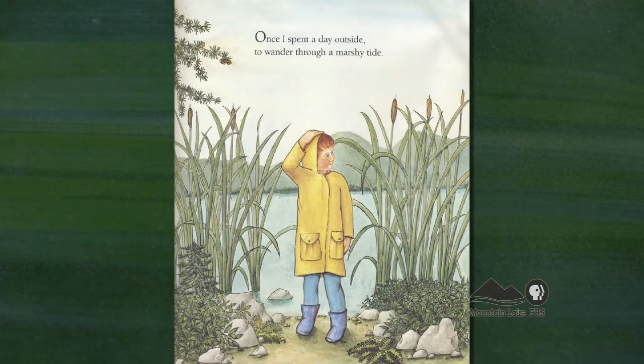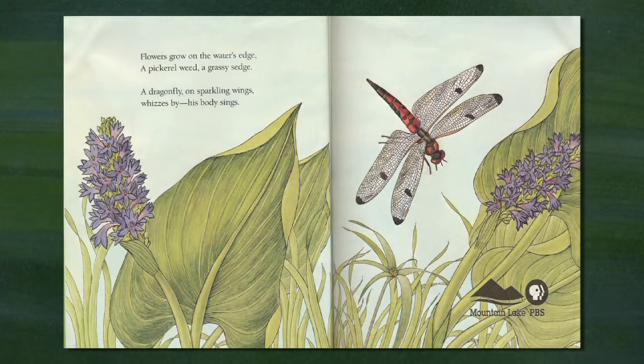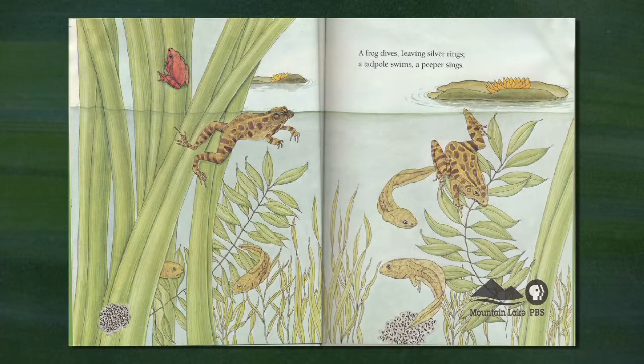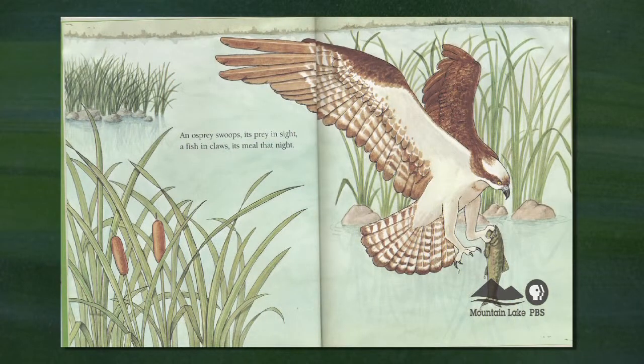Let's hear a bit from Wetland Walk — and the pictures are all in beautiful color. Once I spent a day outside to wander through a marshy tide. Flowers grow on the water's edge, a pickerel weed, a grassy sedge. A dragonfly on sparkling wings whizzes by, his body sings. A frog dives leaving silver rings, a tadpole swims, a peeper sings. An osprey spots its prey in sight, a fish in claws, its meal that night.